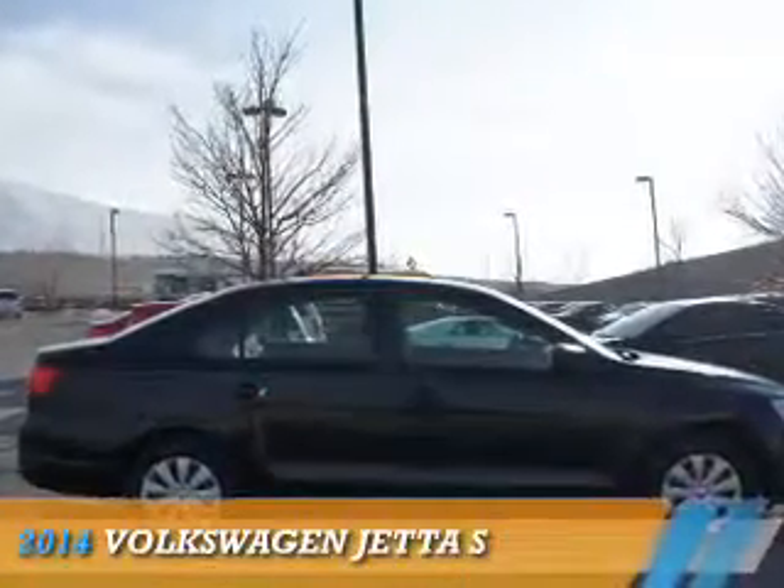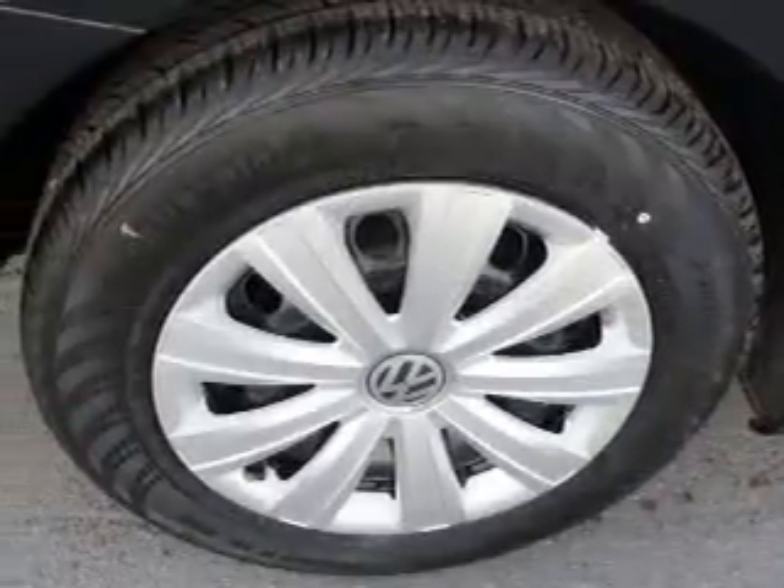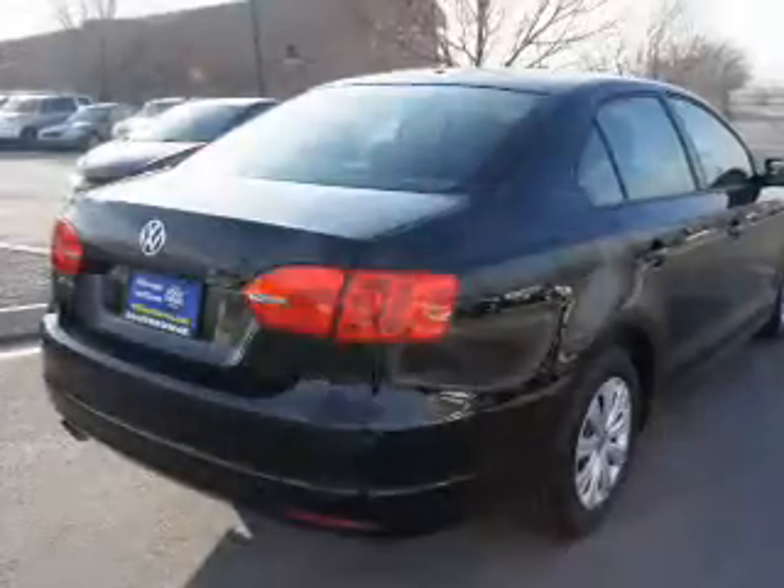Presenting the 2014 Volkswagen Jetta. It's powered by front wheel drive, a 2-liter, 4-cylinder engine, and an automatic transmission.